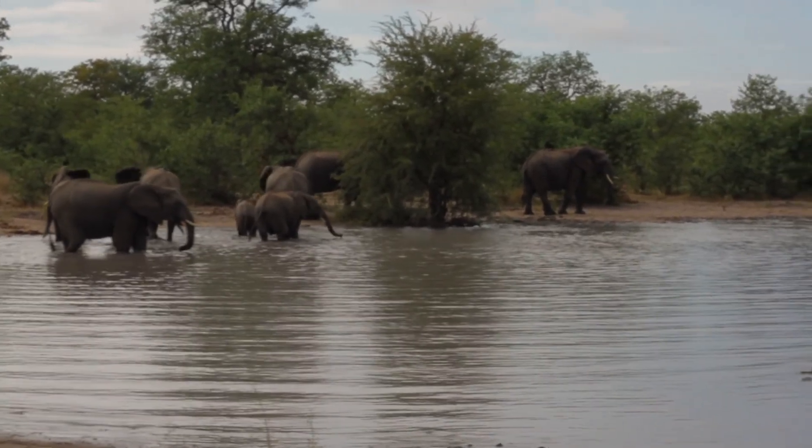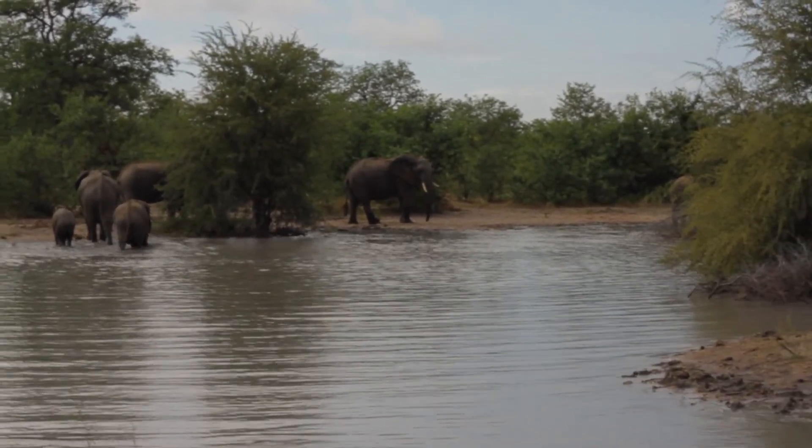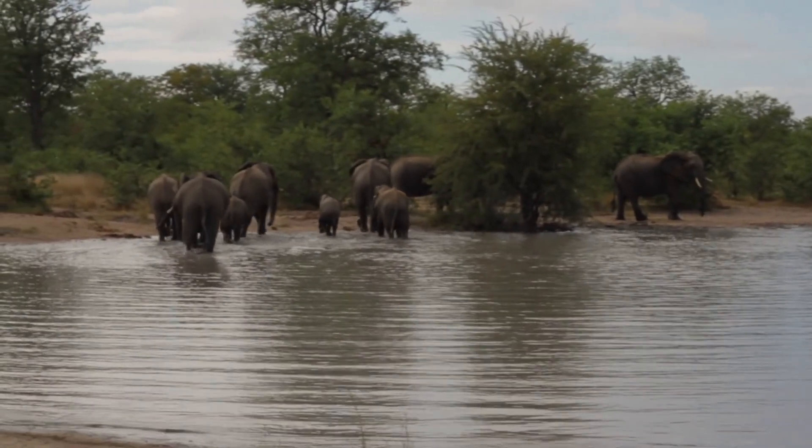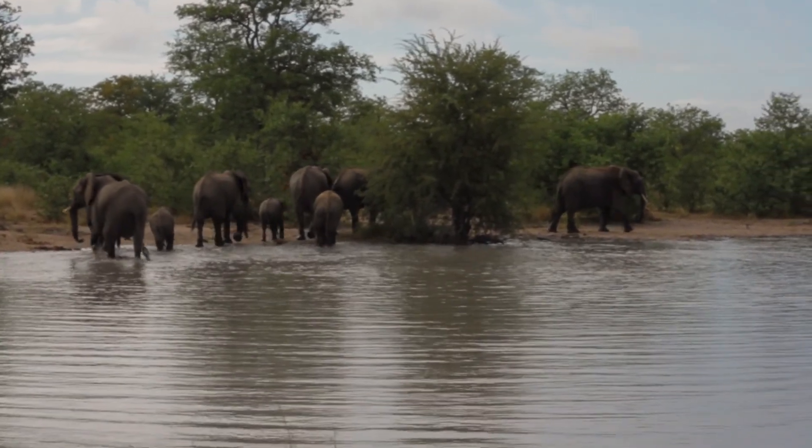They also only drink from the very top of the water. So they'll skim the top of the water and not suck up any debris that has been disturbed as they're walking through.